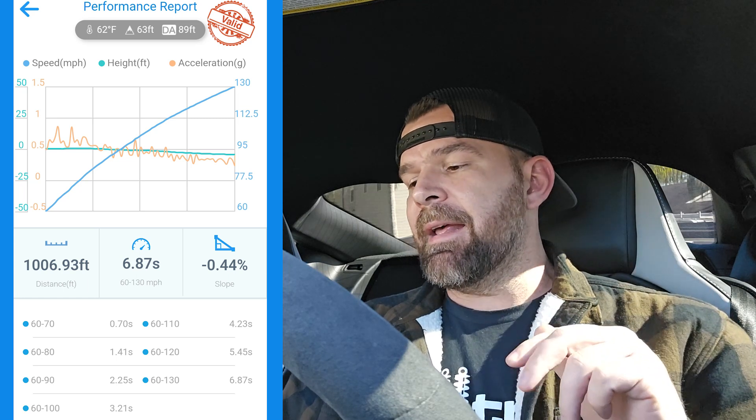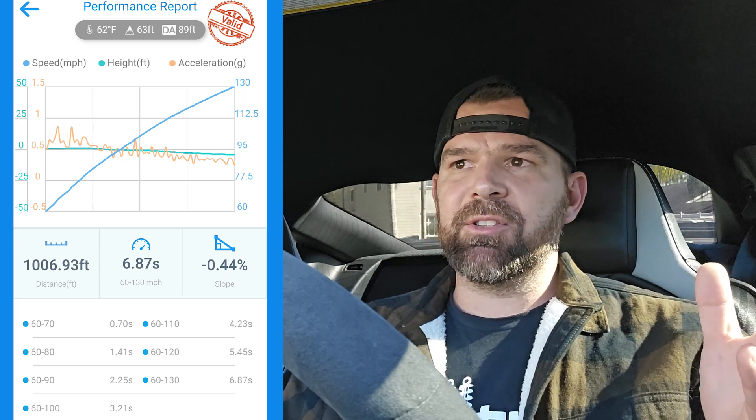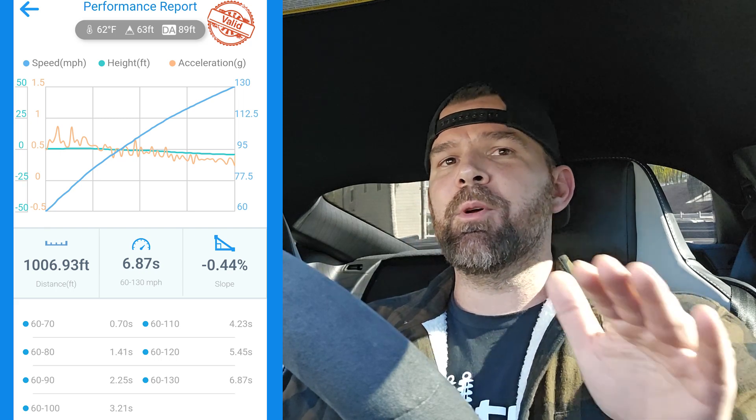The 6.87 — I don't know what everybody else runs online or what the best stock time is, but that's a really good time. I was already modded on my last car before getting into the sixes, and the DA was up there, so it's not apples to apples. On the 6.87, the graph had that little instant spike — it went 60-to-70 at a 0.7 instead of a 0.86 — so it dead hooked and shifted smooth. Everything was perfect. For setup, I use track mode with the traction control off button held for about 10 seconds until it says 'Advanced Track Off' on the dash so nothing kicks in.